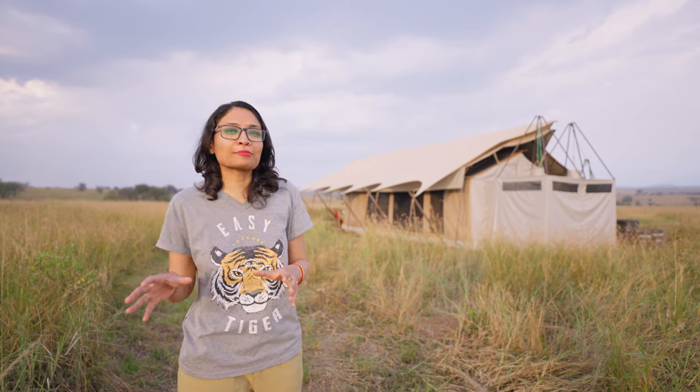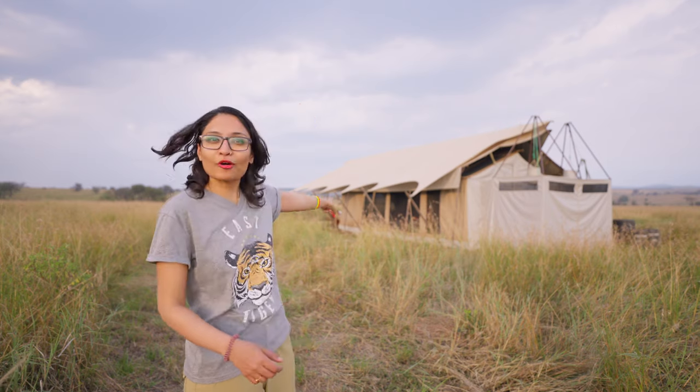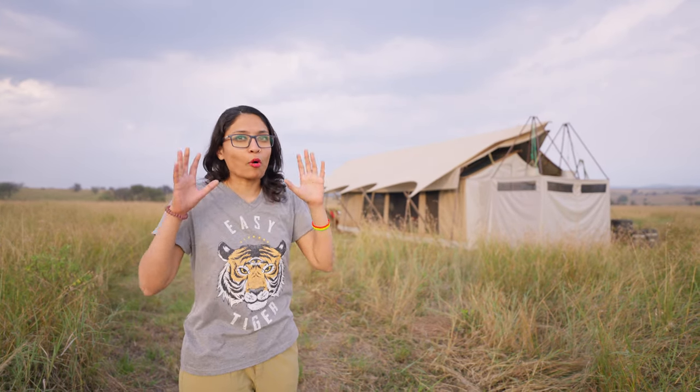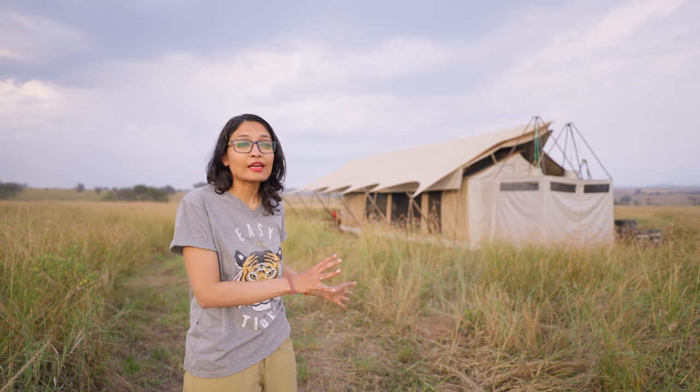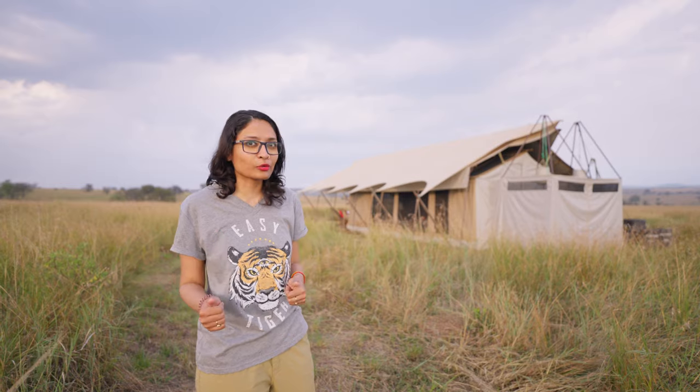There are nine tents in each camp and there are two camps. We are now in camp number one and our tent is also number one, which you can see right behind me. It really boggles my mind how they dismantle all of this and move four times a year following the great migration. We're now going to do a quick tour of tent number one, so follow me.